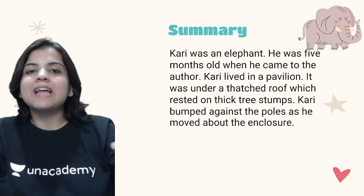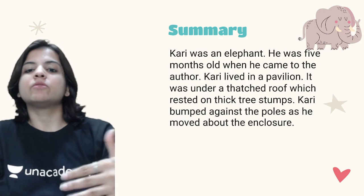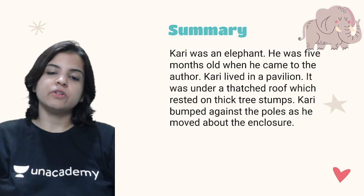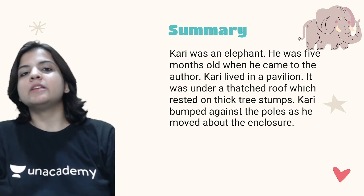The thatched roof was slanting, made on the huts, and the pavilion was built on the stumps of trees. The poles didn't give way because they were made of thick tree stumps.